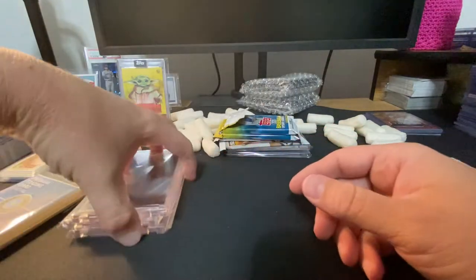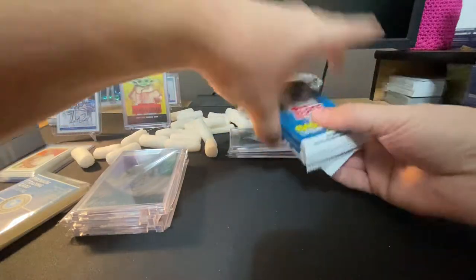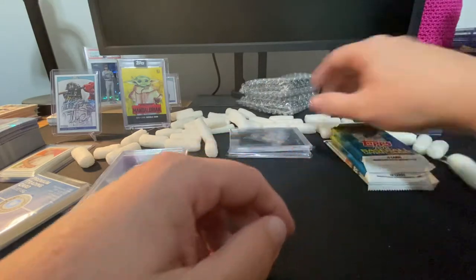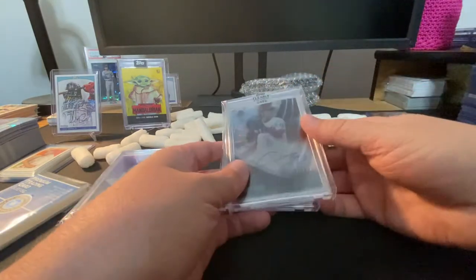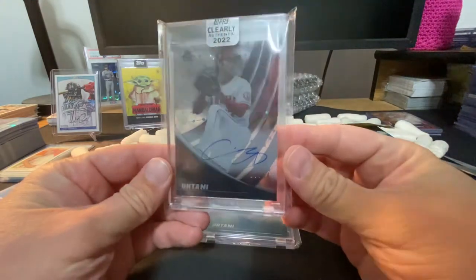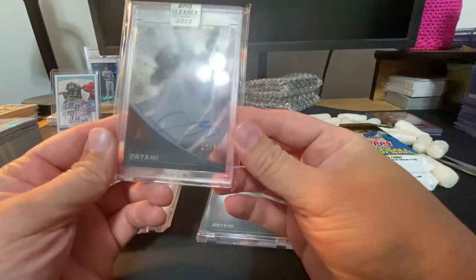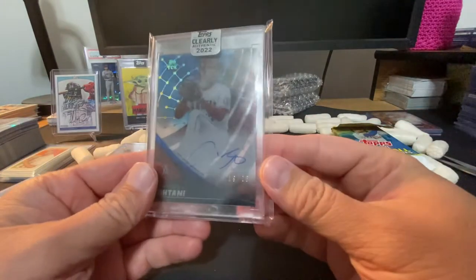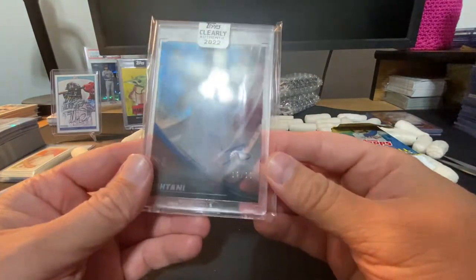And then we hit the five out of ten — so I think that's killing it with the Tatis-Ohtani-Harper spot. He also threw some free packs in — Topps Chrome. Haven't opened Chrome yet because of the Chrome debacle — but then he proceeds to pull an Ohtani out of 50, and then an Ohtani out of 25.